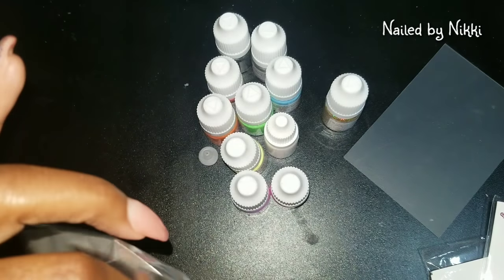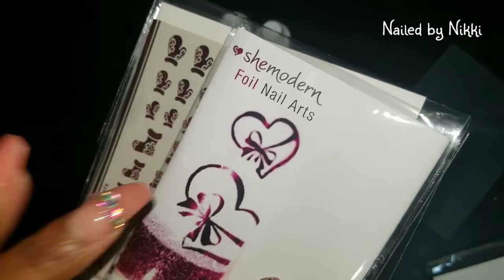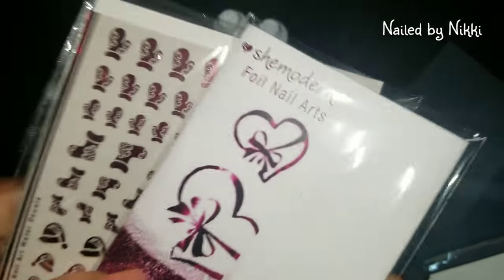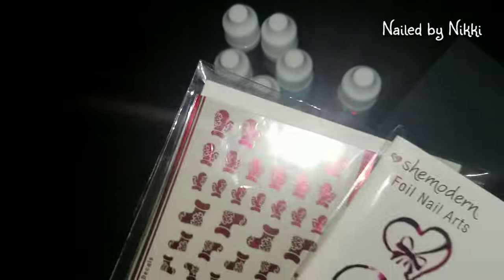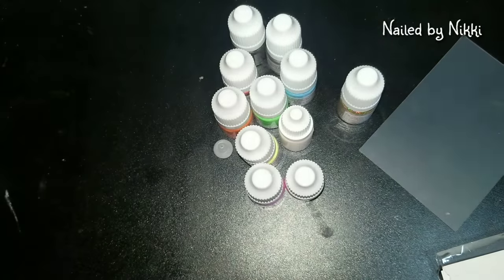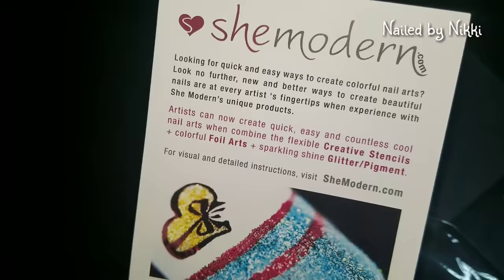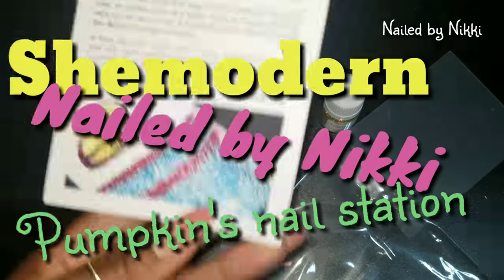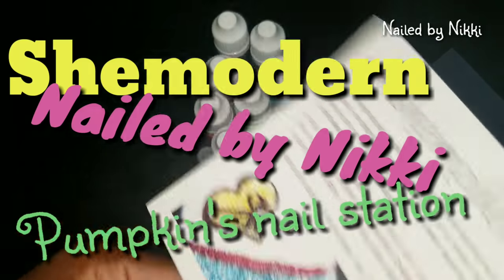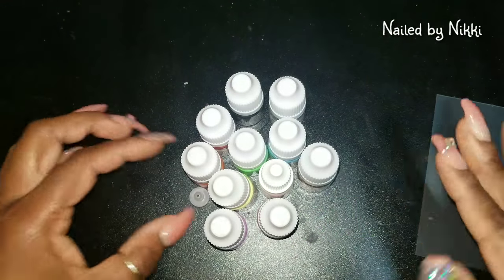Thanks, She Modern, because not only did you make my day but now you made someone else's day too. I'm gonna put the decals away. I think I'm gonna have a mukbang on the first Monday in December — we'll talk about my giveaway and bounce ideas off each other. She even added a little card — oh my god, I love it! Also, Pumpkin from Pumpkin's Nail Station is also doing a She Modern video today, so once you're done here, head over and check out her video.